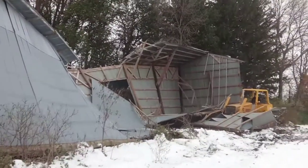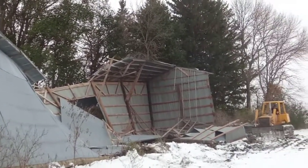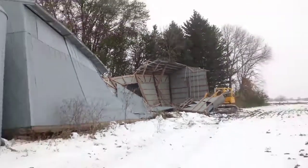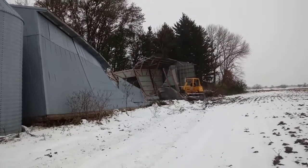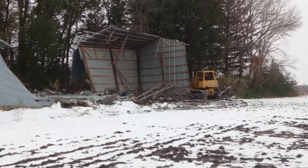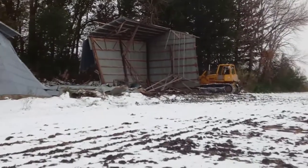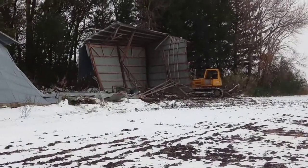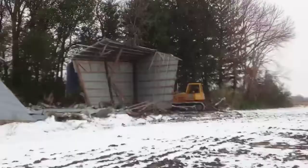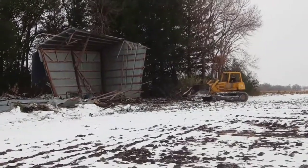Guys, my uncle's taking down the shed today. There's a bulldozer. Here's what's left of the shed before he takes the complete part of the shed down. Quite the action out here, a lot of stuff going on. Wow, this is cool.